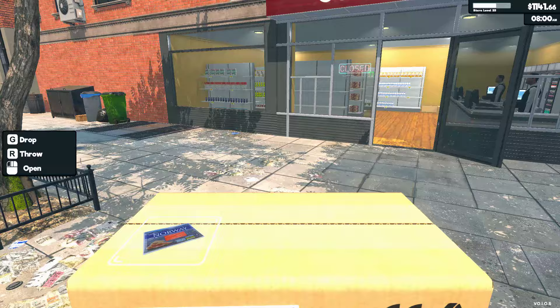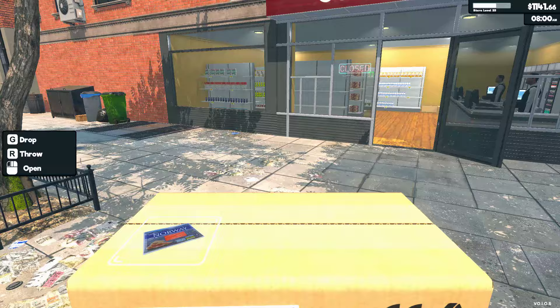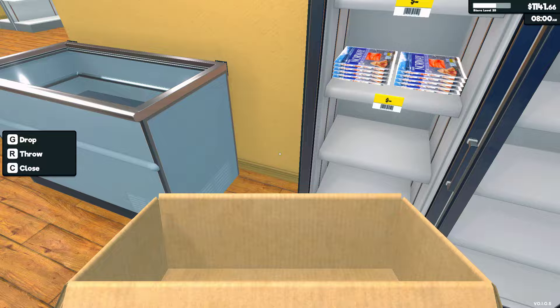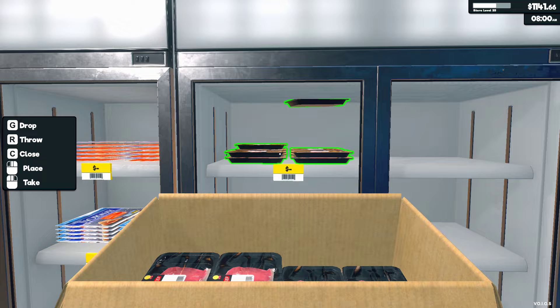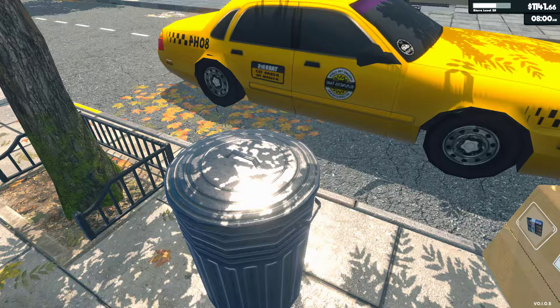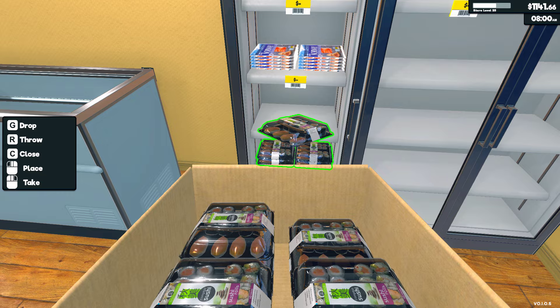Let's just get the new stuff. This one says Norway on it - represent! I also need to price all these things before we open the store or else I'm going to lose a lot of money. Let's put the steak on top. I wish we had those other fridges where you can actually see where things are stacked on an angle. We'll put the fish in this one.